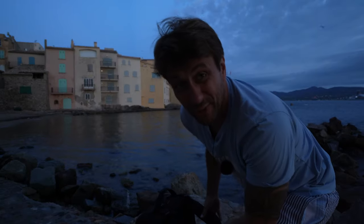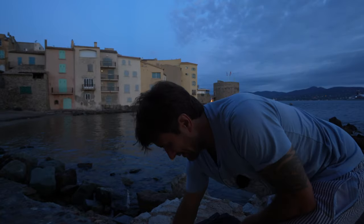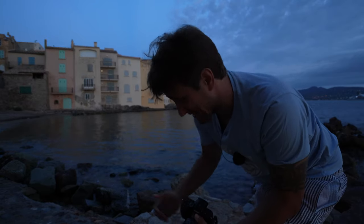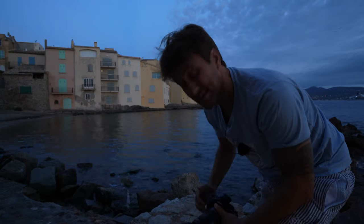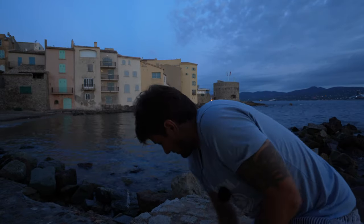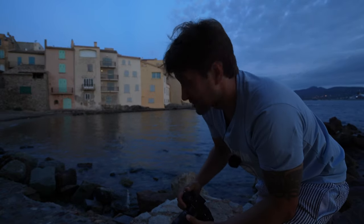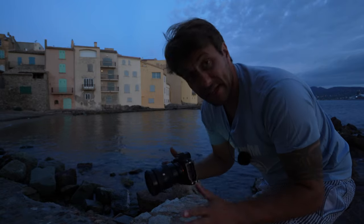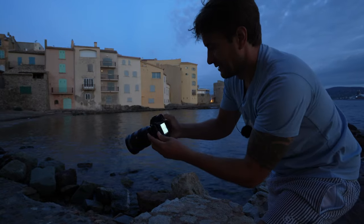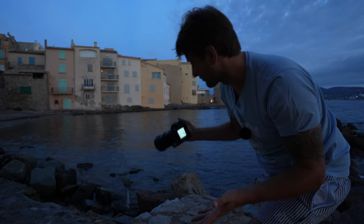Ihr könnt euch nicht vorstellen, wie viele Menschen hier tagsüber sind – das ist der Wahnsinn. Auch hier: wenn man am Wasser fotografiert, ist es wirklich ratsam, den Rucksack immer zuzumachen. Hier ist eine super hohe Luftfeuchtigkeit. Wenn ich erstmal nach einer Bildkomposition suche, mache ich das Ganze erstmal ohne Stativ. Ich suche mir meine Brennweite aus und halte erstmal mit der Kamera aus der Hand drauf, um hier irgendein schönes Motiv zu finden.